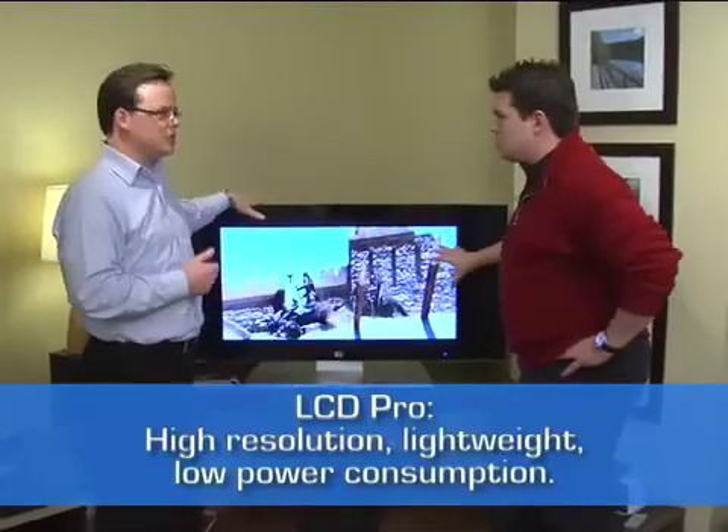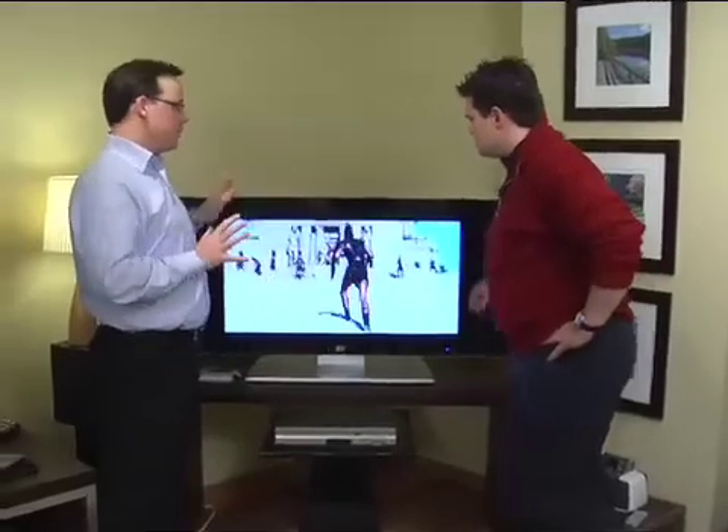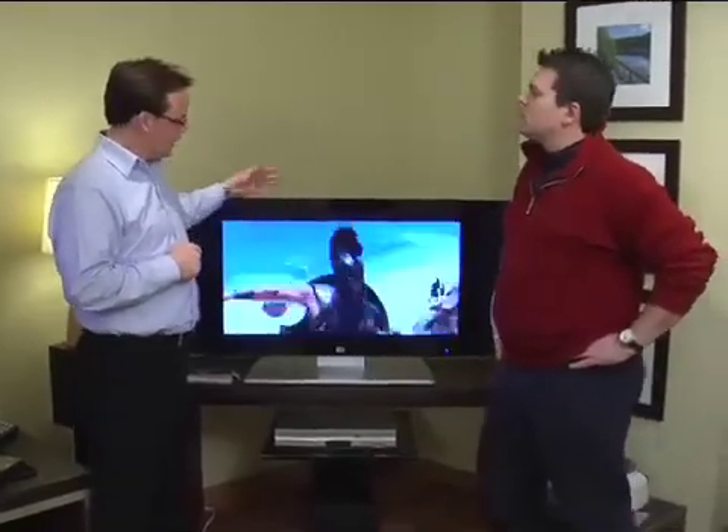LCD also has low power consumption compared to some other technologies like plasma. In terms of cons — and manufacturers like HP are really improving LCD technology, so cons are much more diminished — but traditionally one con has been the reproduction of blacks. Because there's a constant backlighting source and those crystals are twisting, there's a lot of brightness, and with inferior TVs it's difficult to reproduce black.